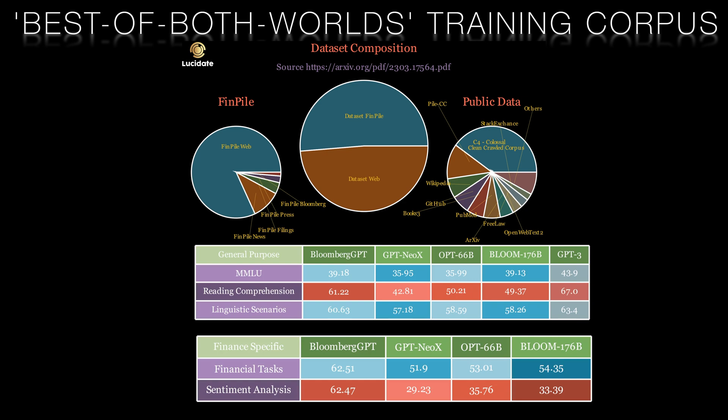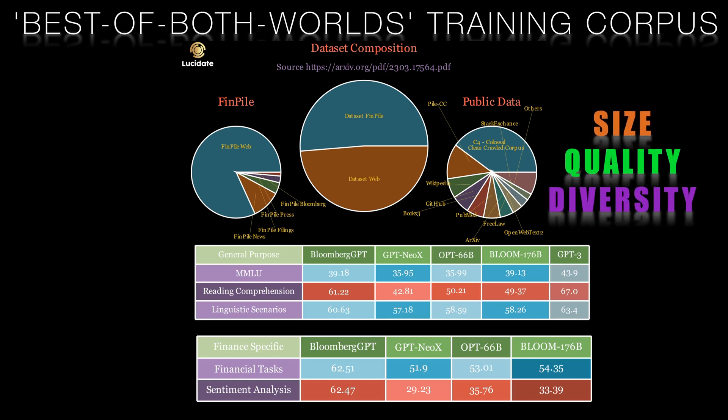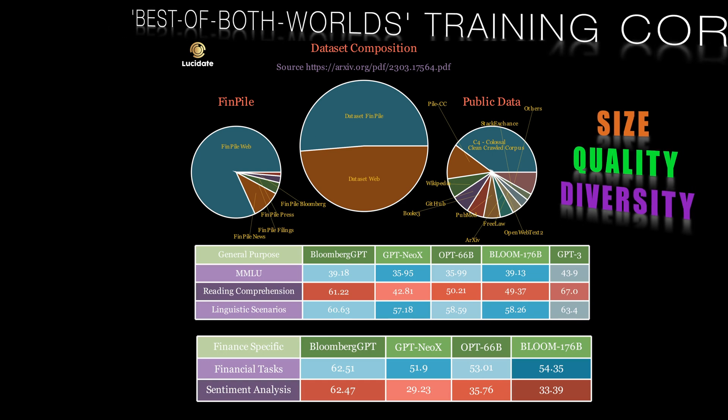The creation of Bloomberg GPT's augmented dataset involved using curated and prepared data from reliable sources as well as public datasets. This allowed for the inclusion of a more diverse and robust dataset, which improved the model's ability to generalize to different financial tasks. The size, diversity and quality of Bloomberg GPT's augmented dataset were crucial factors in the model's superior performance on financial and general benchmarks. This success suggests that augmented datasets are crucial to developing LLMs that excel in specific areas.